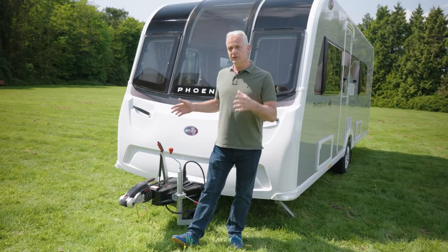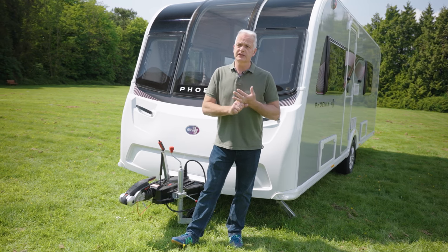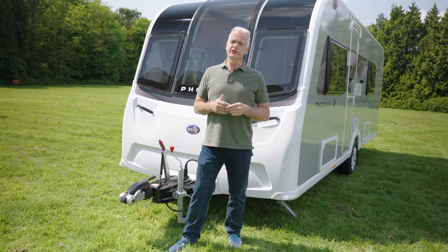To sum up, that twin bed layout makes the 642 very adaptable indeed, whether you're travelling as a couple or with your entire family. You get all this in a caravan that's 7.5 metres long, and thanks to a maximum weight of just over 1,400 kilos, it can be towed with a wide variety of tow cars.